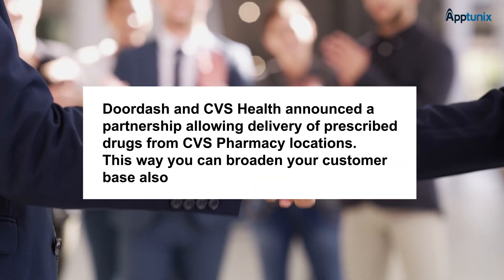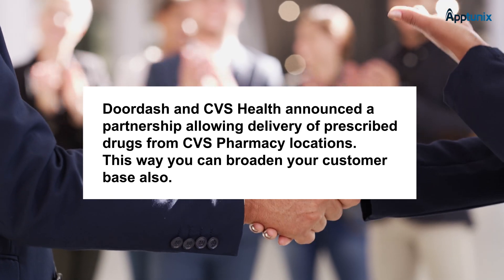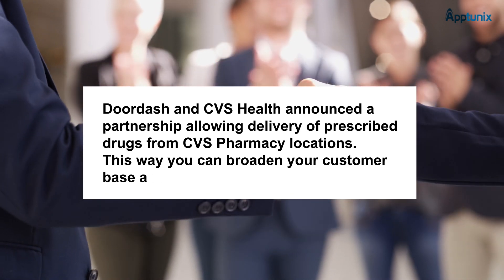Collaborative partnerships are another key consideration. For example, DoorDash and CVS Health announced a partnership allowing delivery of prescribed drugs from CVS pharmacy locations. This way you can also broaden your customer base.